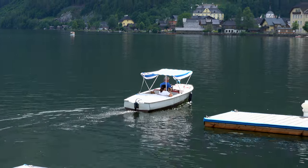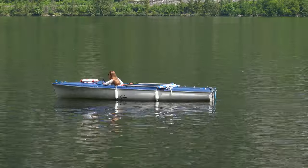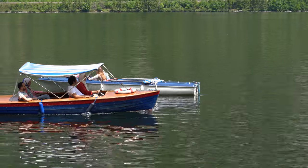You can hire various kinds of boats. Rowing boats and electric boats are popular and, in order to preserve nature and avoid noise pollution, there's no rental of petrol or diesel motorboats.